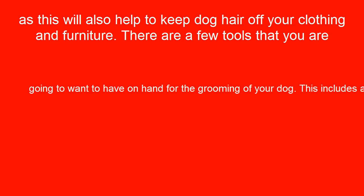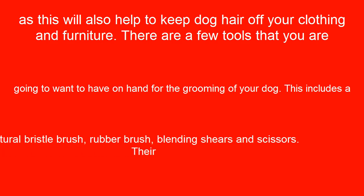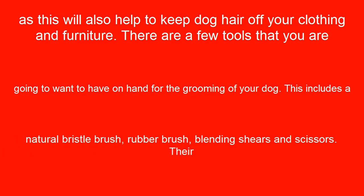There are a few tools that you are going to want to have on hand for the grooming of your dog. This includes a natural bristle brush, rubber brush, blending shears, and scissors.